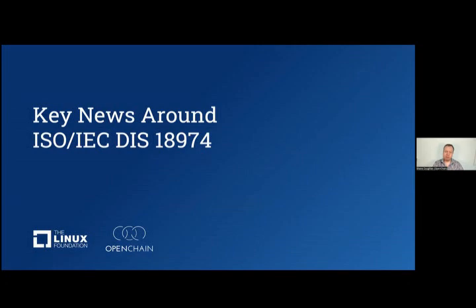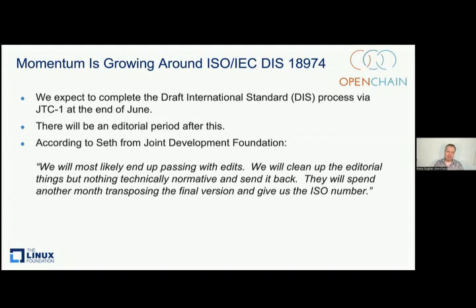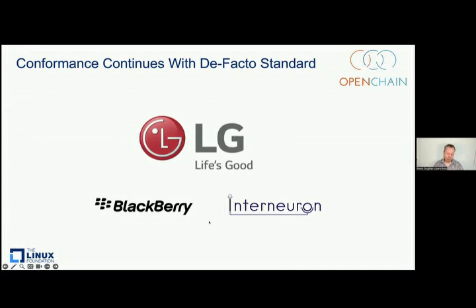Our security standard is much newer. Basically, we found people were using the compliance standard for security, and then our friends at Lockheed Martin came along and helped us make this spin-out or fork sister standard, which came into market in late last year and will be announced as an ISO standard very soon. We're about to complete our standardization process with JTC1, with the wonderful help of Joint Development Foundation. We have passed and we're just doing the edits now, tidying everything up. Before it became an ISO standard, it was an industry standard, and we've already seen adoption from companies like BlackBerry, LG, and Interneuron in the UK.